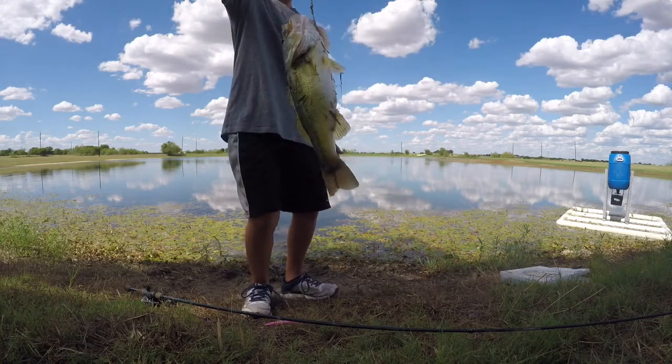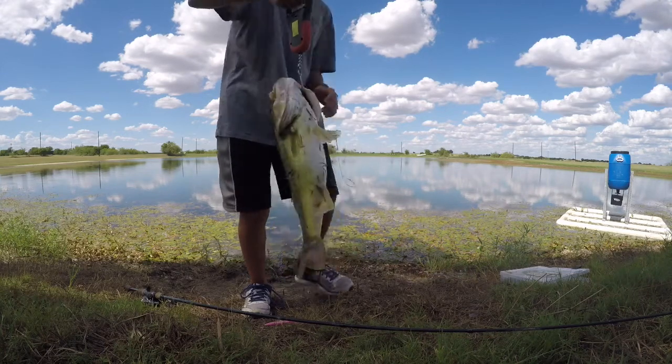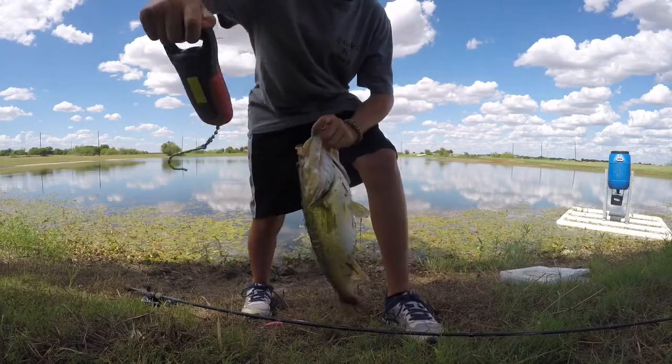And it is... four and a half. She did just about three. You can see right there. Nice one.